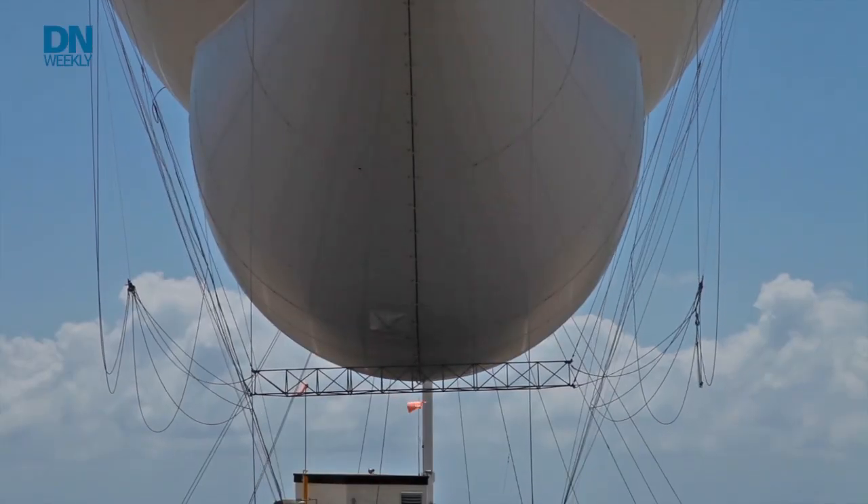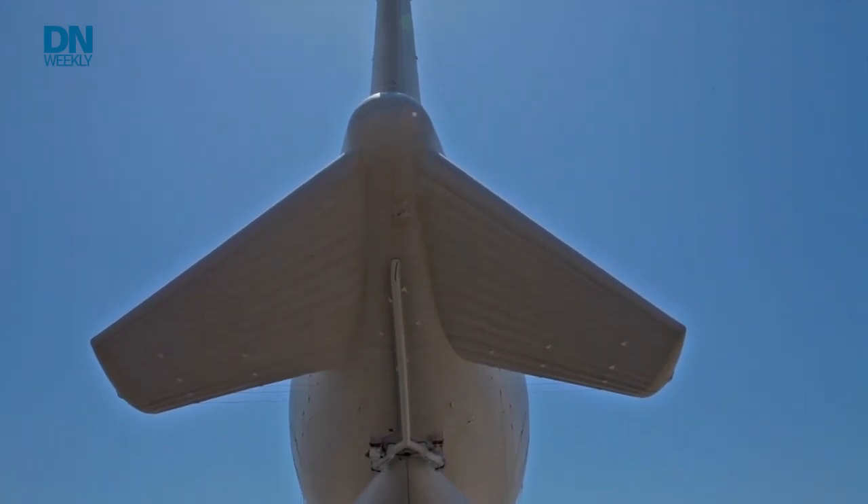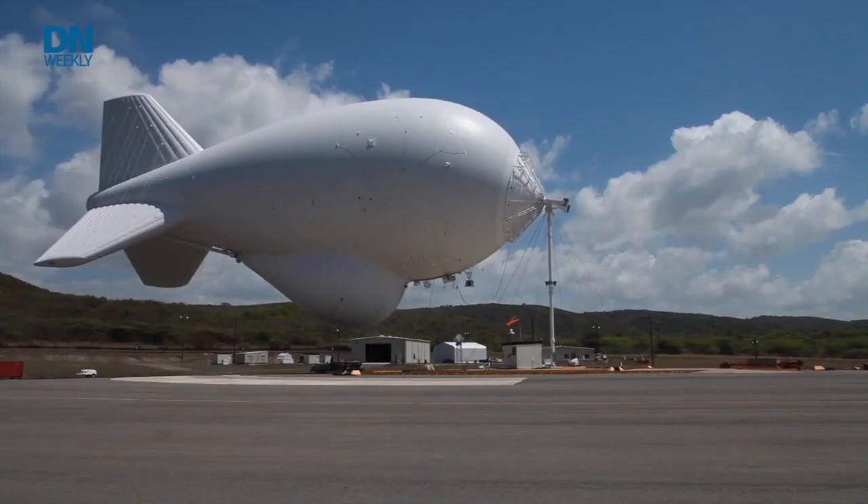Maybe working in counter-UAS as an option into the force protection package that an aerostat would provide. So we're starting to have those conversations with the requirements community within the Army to figure out what the needs are, and we're also looking at industry to see what advancements they've made.